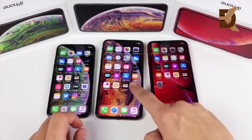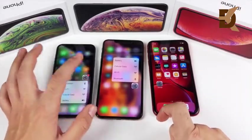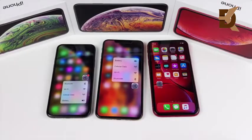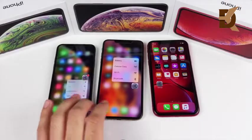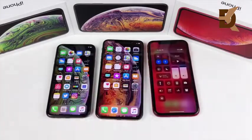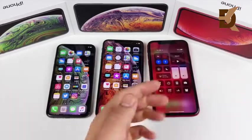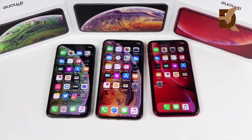The XR doesn't have 3D Touch like the XS models do, so you'll notice that right away. The XS and XS Max are rated IP68 while the XR is only IP67, making them a little more water and dust resistant. Off-axis viewing on the XS and XS Max screens is also better — the XR looks a bit washed out at the sharpest angles.